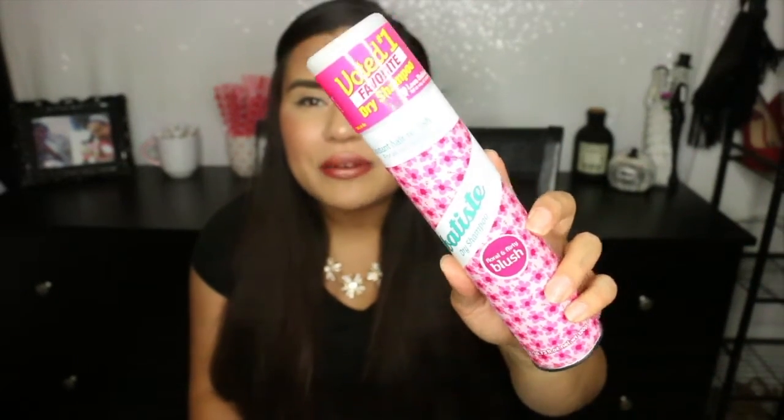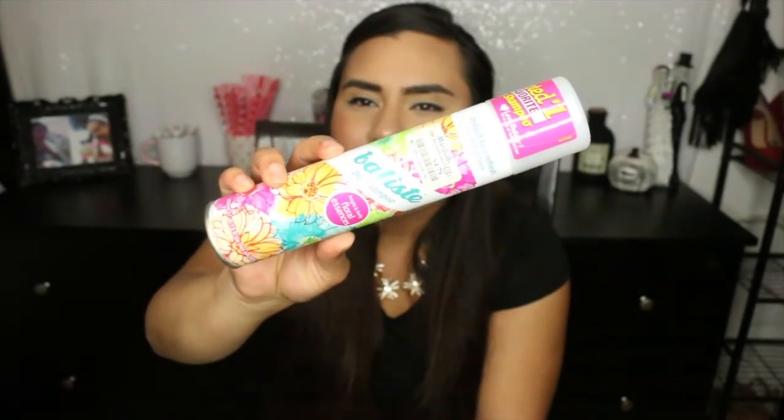This is the Batiste Dry Shampoo in Floral and Flirty Blush. I had always wanted to try this one because I really love the packaging — it's pink, it's girly, it has flowers. But I have to say I'm not the hugest fan of the scent. I really like the tropical one, the yellow one — that one's probably my favorite that I've tried so far. But I settled for this one because they didn't have any other ones at Kmart and I really needed dry shampoo.